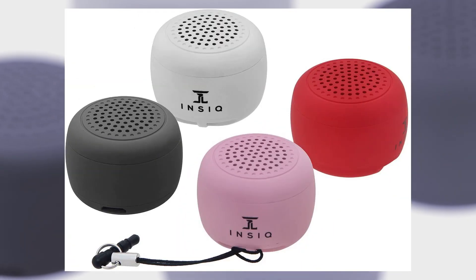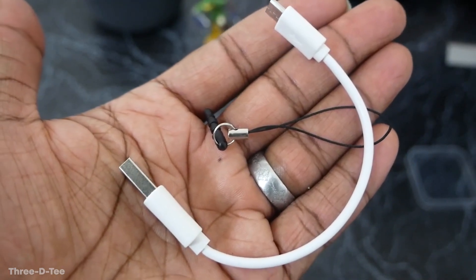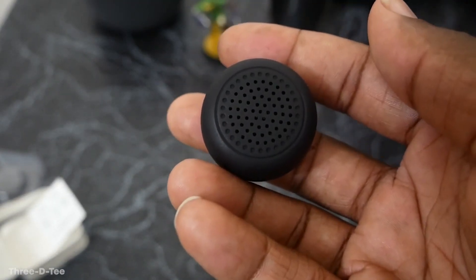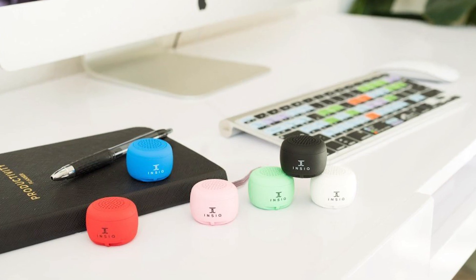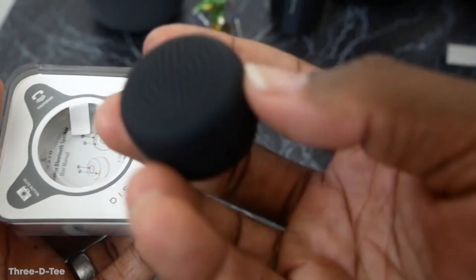Worry that you'll lose something this small? Don't be, because it comes with a phone strap so you can always have it on hand, and it's got the latest Bluetooth technology and a surprising range of up to 50 feet. While no one really carries around pocket change anymore, having the InSeq Portable Bluetooth Speaker might be the next best thing to have jingling around in your pocket. And it'll only run you about 15 bucks.